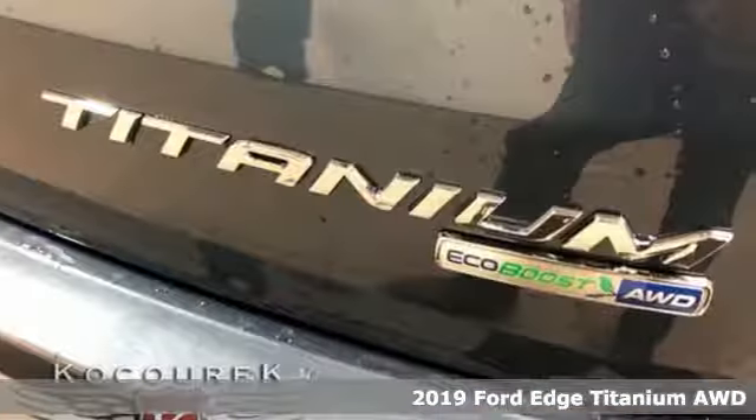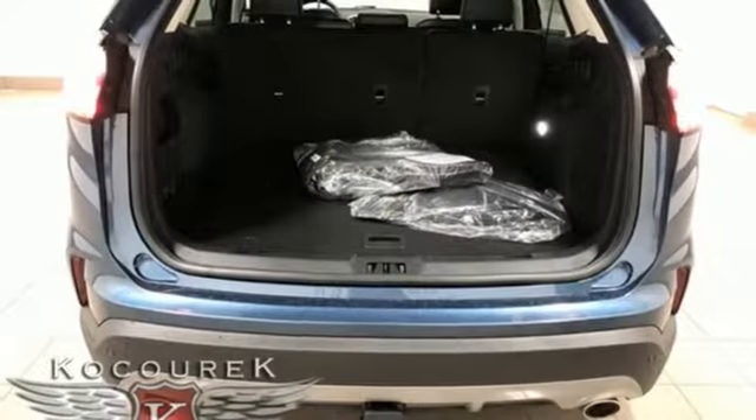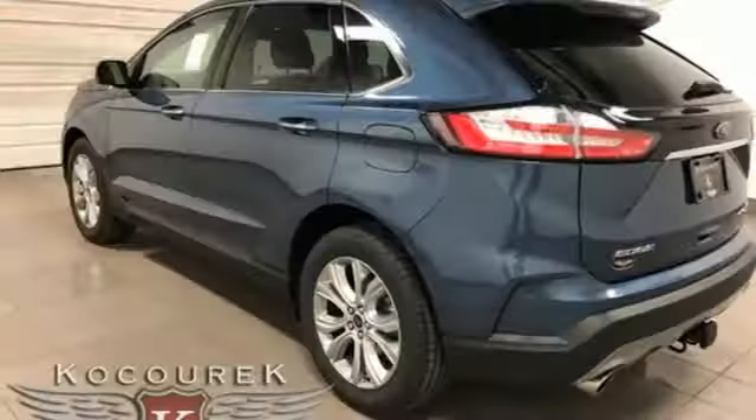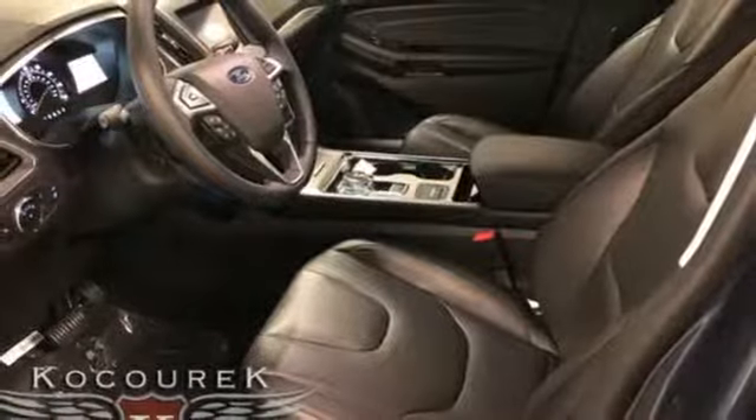It comes with great features you love: streaming audio, power heated mirrors, front heated leather sport seats, configurable instrument gauges, doors and push button start proximity key, and dual zone climate control.